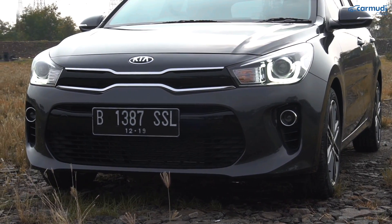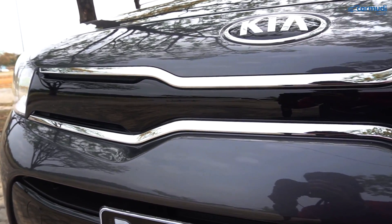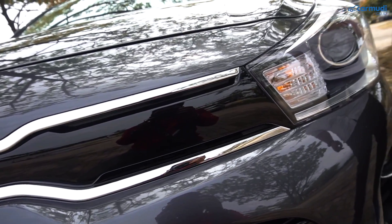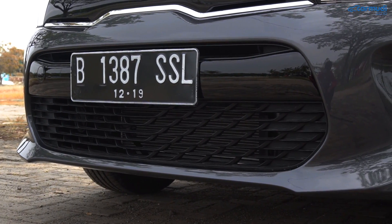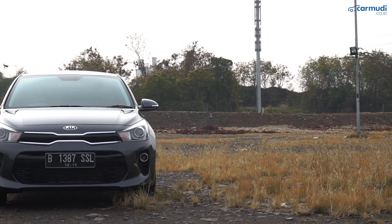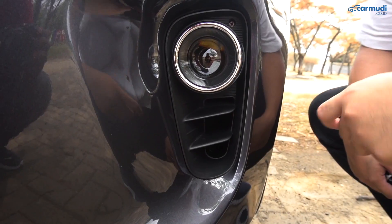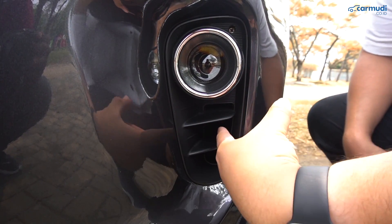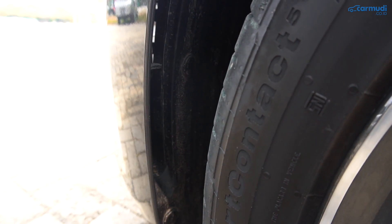Grill Tiger Nose di depannya jelas dipertahankan. Kali ini tidak bermotif, tapi solid dan dibuat jadi piano black, langsung menyambung rata ke lampu depannya yang jauh lebih tipis dibanding generasi sebelumnya. Di grill radiator di bawahnya ada panel memanjang yang diwarnai piano black juga, dengan housing fog lamp super mungil di kiri dan kanan. Dari depan si Rio kelihatan lebih lebar, dan ternyata bagian bawah housing fog lamp-nya berlubang beneran yang menyambung ke bagian roda depan — ada fungsi aerodinamisnya.